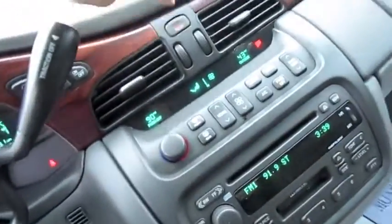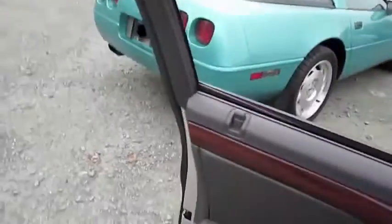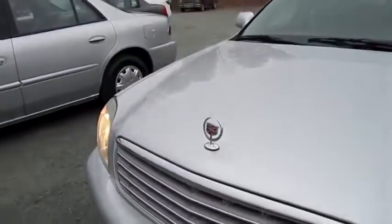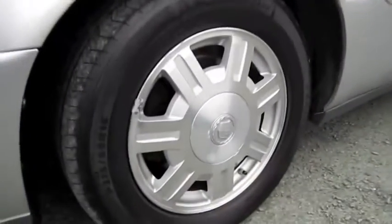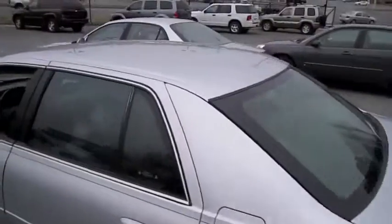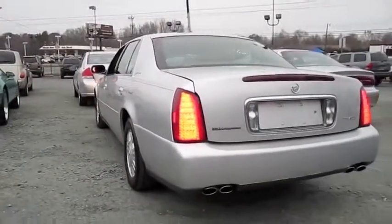Gonna cut on the headlights as well as the hazards. Automatic driver side window, and we'll check out the exterior. LED turn signal mirrors, cornering lamps, LED tail lamps, and quad exhaust tips.